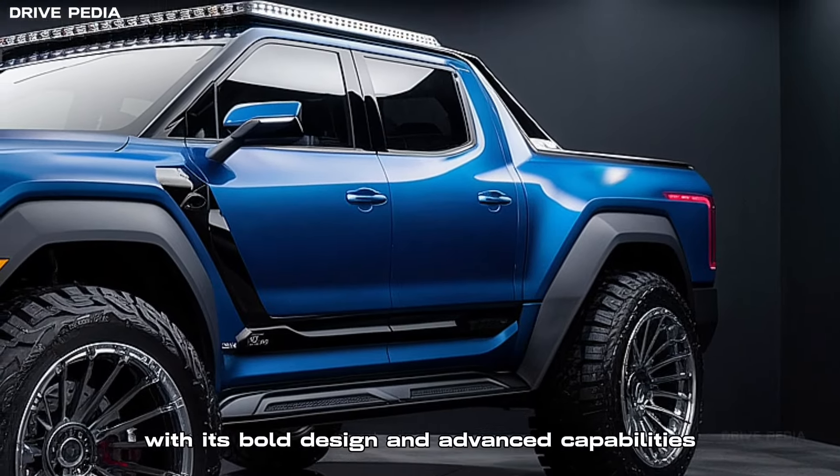Imagine a vehicle that combines the ruggedness of a pickup with the sophistication of a modern SUV. That's the 2025 Kia Tasman for you. With its bold design and advanced capabilities, the Tasman is not just a workhorse, it's a statement on wheels.